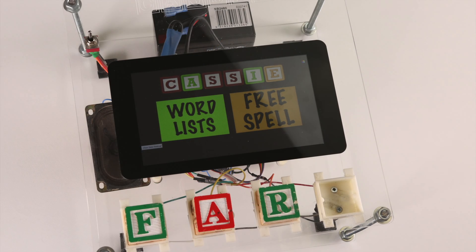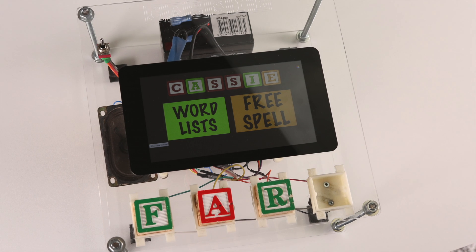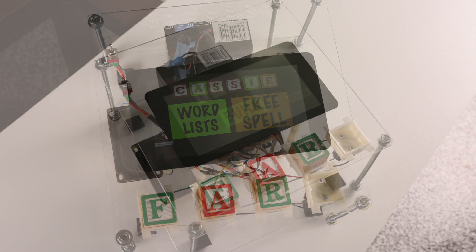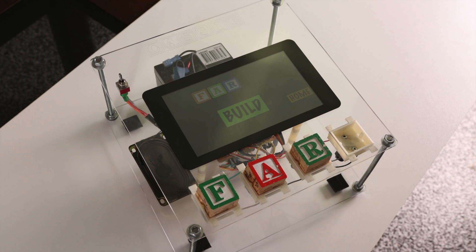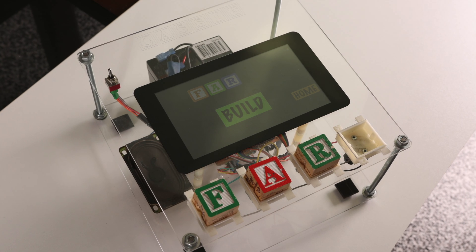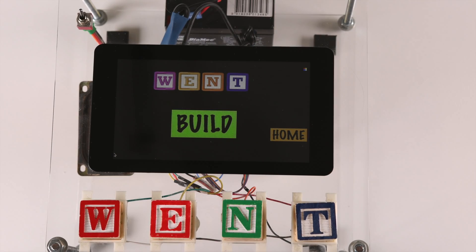Cassie, derived from Computer-Aided Spelling System and Intelligent Educator, audibly prompts students to spell words from preset lists created by their teachers. Students build these words using the letter blocks that they have been playing with for years, learning in an interactive, hands-on way, bridging the gap between play and education.